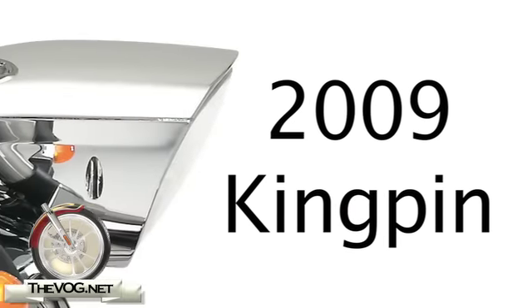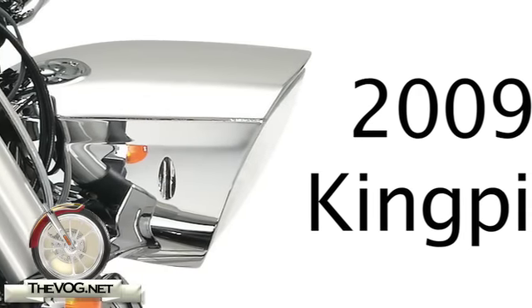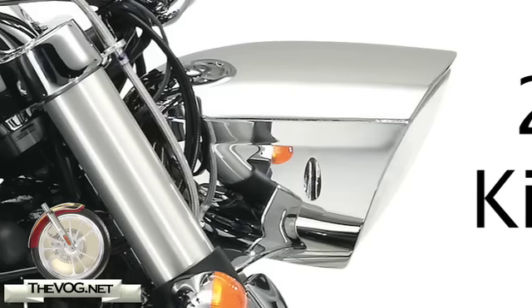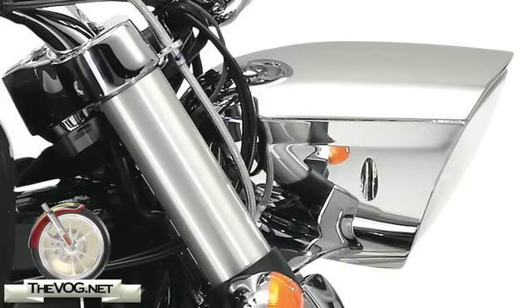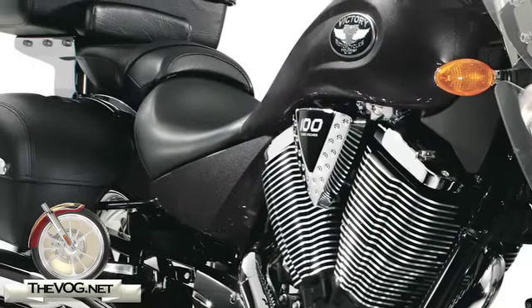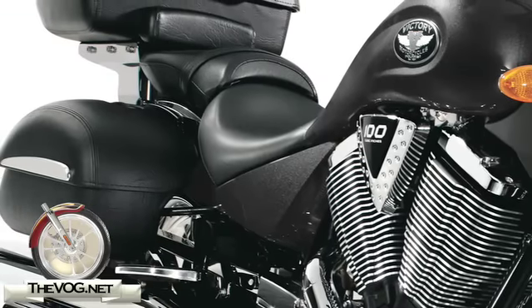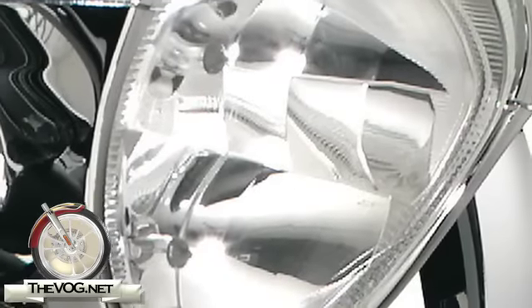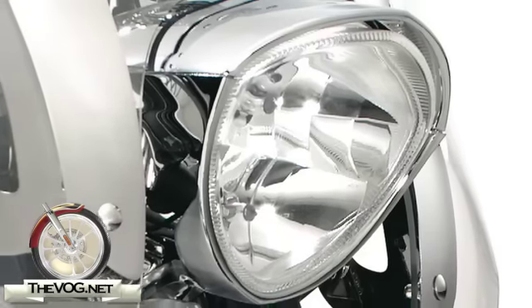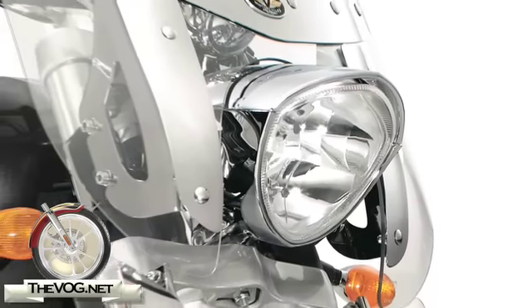Also new for 2009, all Kingpin models receive a new headlight treatment that features easy bulb replacement by simply removing two 4mm socket head bolts. A 4mm Allen wrench is included on the new Unitool and it stows away under the side cover so you'll know where it is when you need it. The headlight's reflector is new as well and promises to provide a brighter, more uniform light pattern on the road.